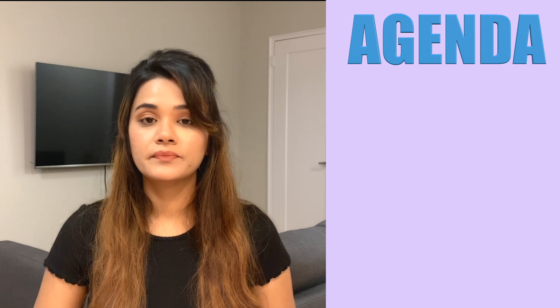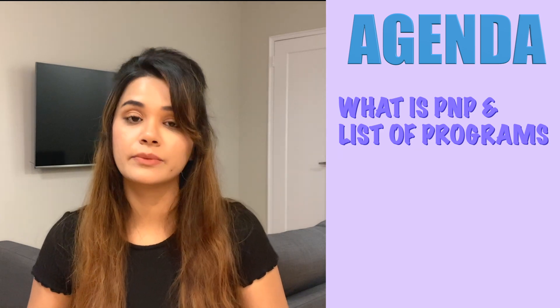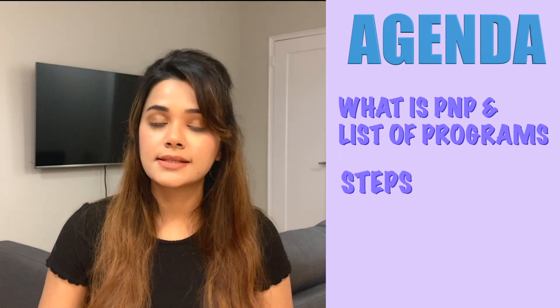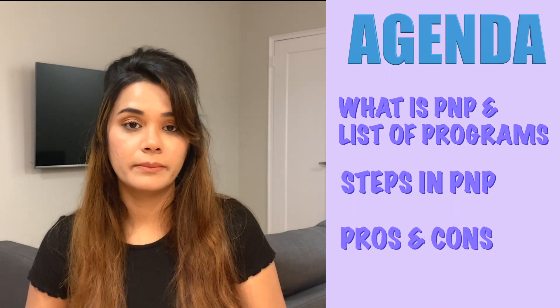So what's in today's video? In today's video, we'll be talking about: 1. What is PNP and the list of PNP programs? 2. The step-by-step process for PNP, and 3. The pros and cons of PNP.